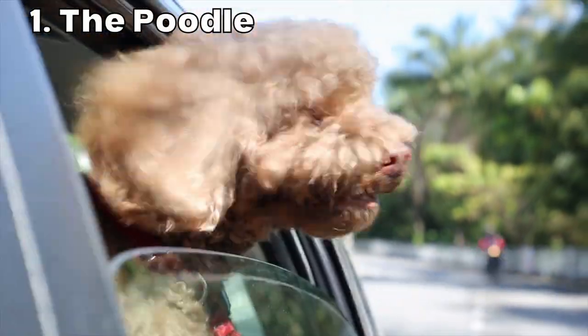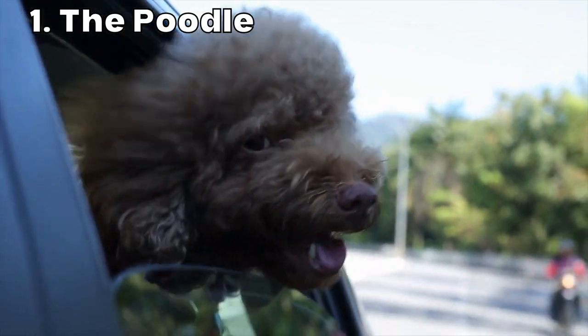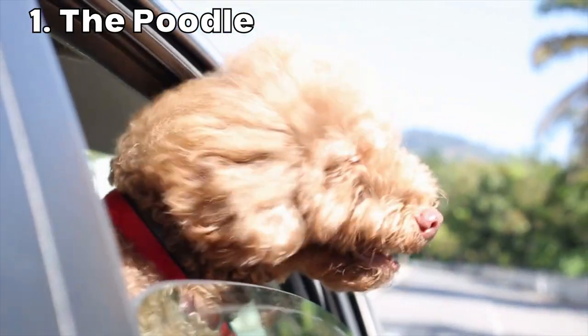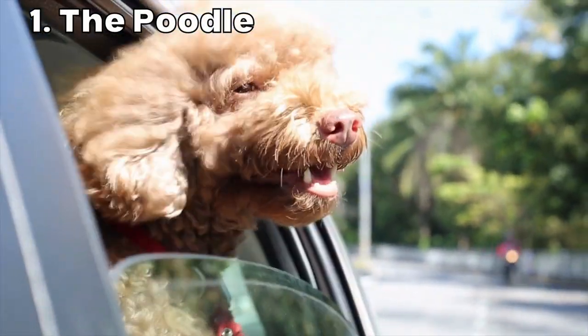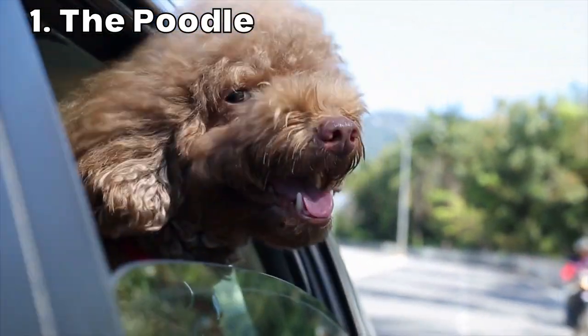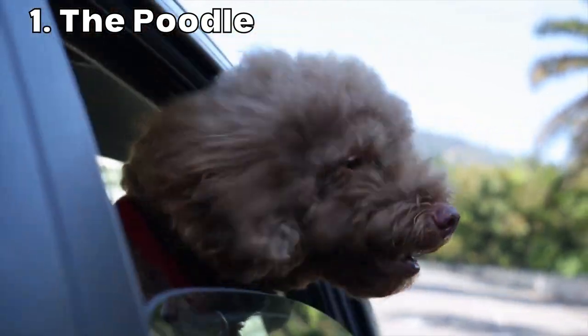First up is poodles. Poodles are intelligent and trainable, making them a great breed for families with children. They're also hypoallergenic, meaning that they produce fewer allergens than other breeds and are generally more suitable for people with allergies. Poodles come in three sizes: toy, miniature, and standard. Toy poodles are the smallest, weighing in at about five to seven pounds and standing around 10 inches tall at the shoulder.